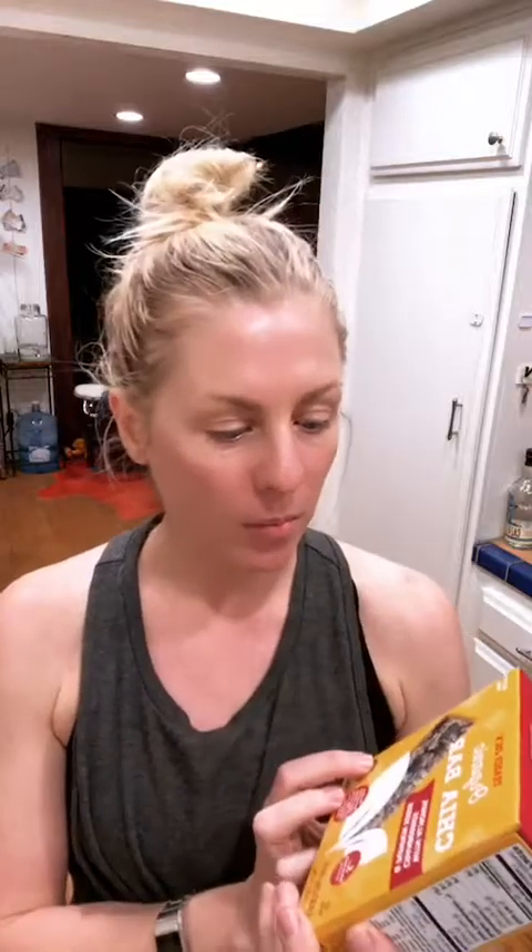Organic chia bars — these are great little snacks. If you're going to do a workout class, they're small, about 100 calories each, with around four grams of sugar, three grams of protein, and five grams of fat. They hold you over through the workout and then you can go eat your real meal afterwards.